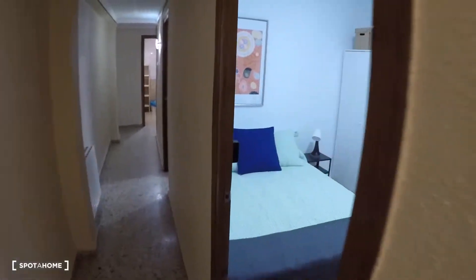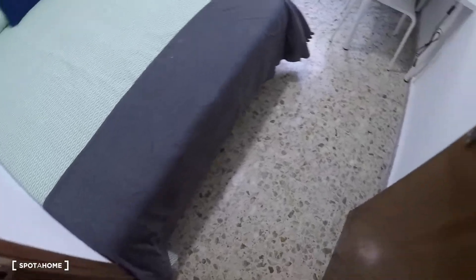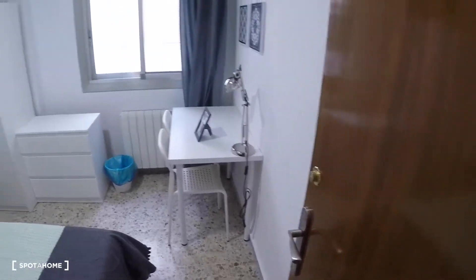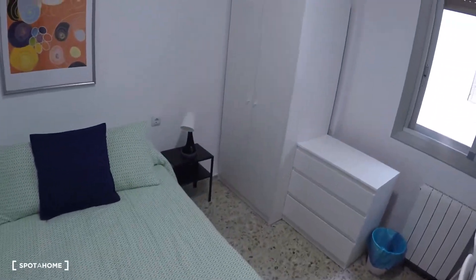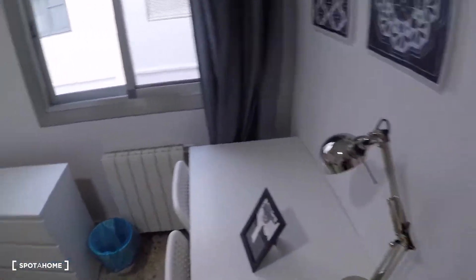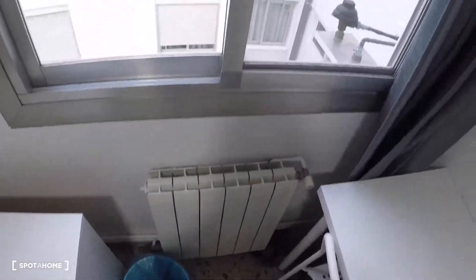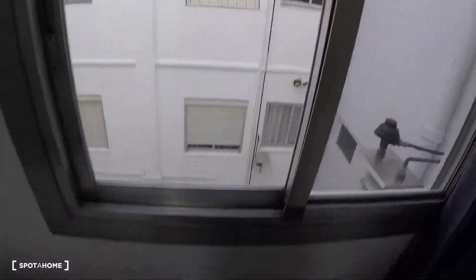The next door is bedroom number three. This bedroom has a double bed, a bedside table, a desk, two chairs, a lamp, a chest of drawers, here is the heating, a window with interior views, and a wardrobe.